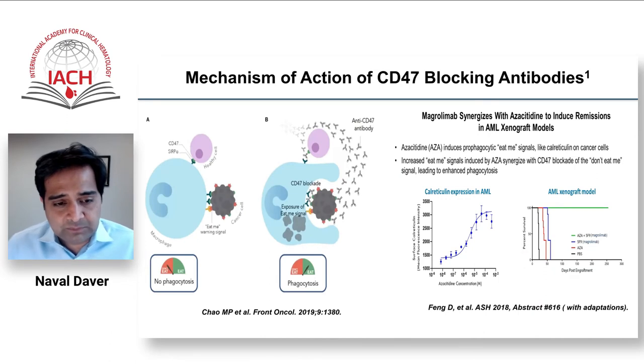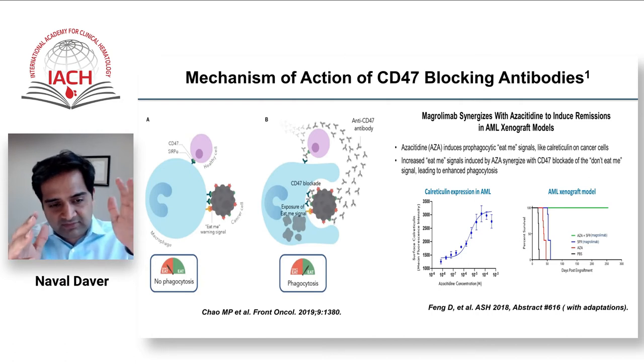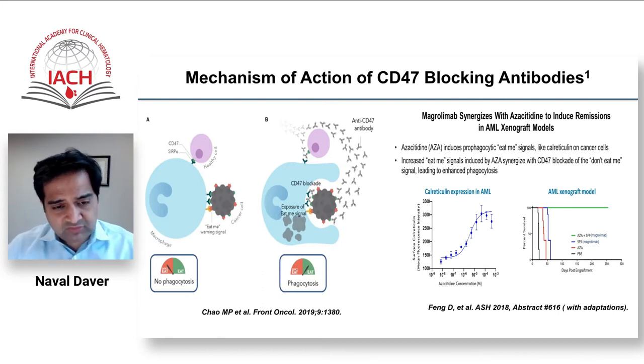Around two to three years ago, as we learned azacitidine may not be a great solution for TP53 mutated AML, we started clinical trials with CD47/SIRPα antibodies. The concept is similar to PD-1/PD-L1 inhibition in T cells, but here the target is innate immune cells — macrophages. By blocking the interaction between CD47 on tumor cells and SIRPα on macrophages, we remove the inhibitory 'don't eat me' signal, unleashing macrophages to attack leukemia cells.